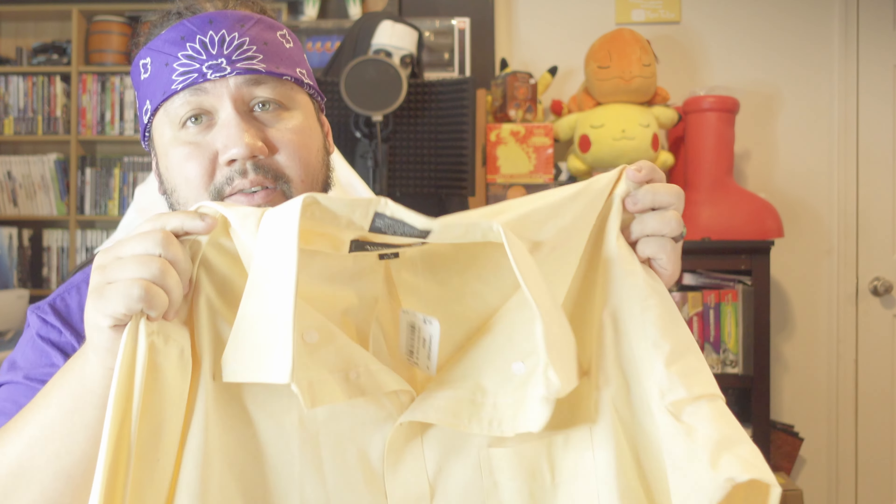I got this yellowish dress shirt that goes for the cosplay. I don't think this one was on discount — it was $7.99 — but still a great deal for a dress-type shirt. The reason I got this is to pair it up with the next item.